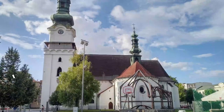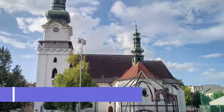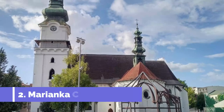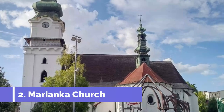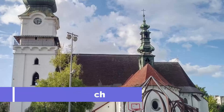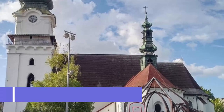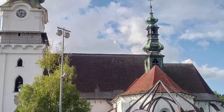Number two: Maryanka Church. Maryanka Church is one of the top attractions in Zvolen, Slovakia. This historic church, also known as the Church of Assumption of the Virgin Mary, is a significant religious and cultural site located in the heart of Zvolen. Maryanka Church is a true gem for history enthusiasts and architecture admirers.